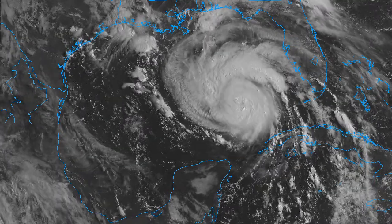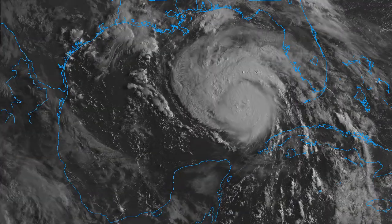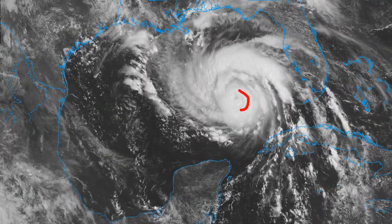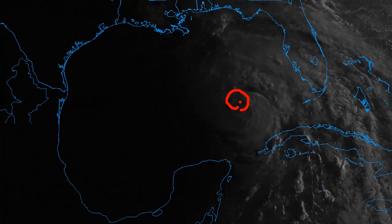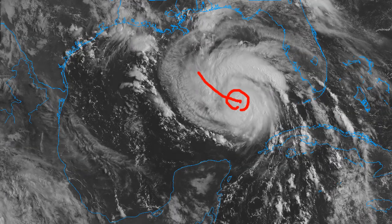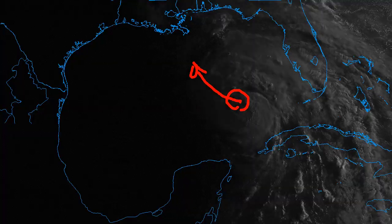There you can see the visible satellite imagery, and it is looking better and better as time goes on, bubbling right around an eye, developing a better defined eye on visible, taking that track in the direction of the Louisiana coastline.